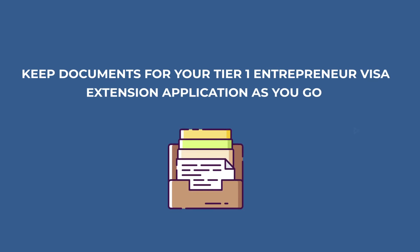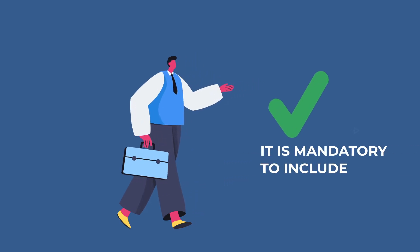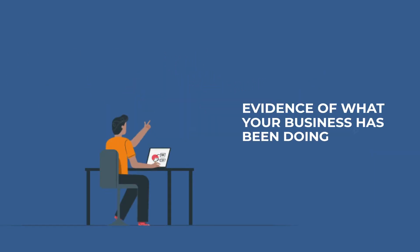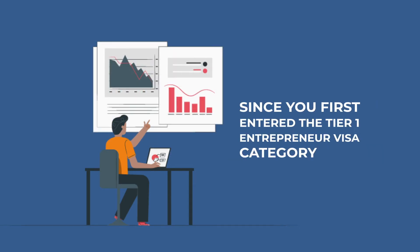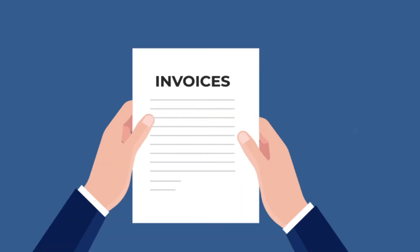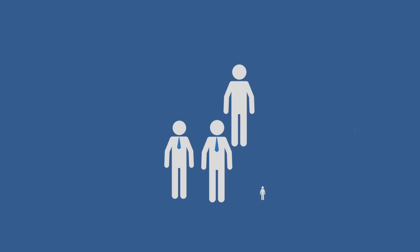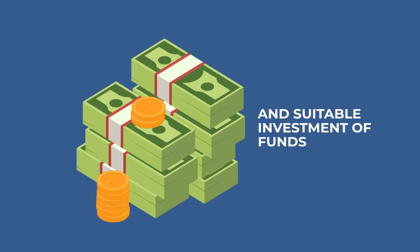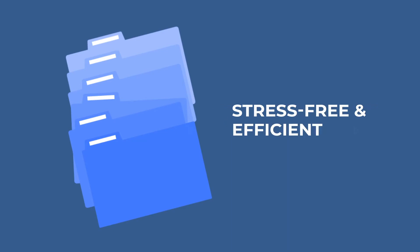Tip number two: keep documents for your Tier 1 entrepreneur visa extension application as you go. In order to show that you are a genuine entrepreneur, it is mandatory to include evidence of what your business has been doing since you first entered the Tier 1 entrepreneur visa category — for example, invoices, emails to show trade, and a business lease. Additionally, you need to show the creation of jobs and suitable investment of funds. If you save the documents in an organised file as they are created and received, this will make the preparation of your extension stress-free and efficient.